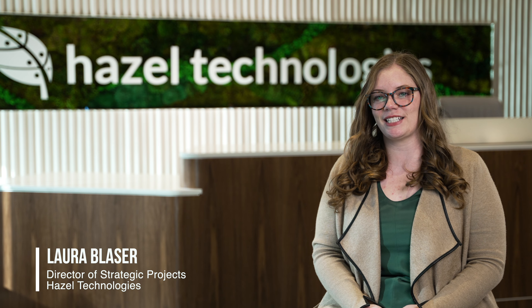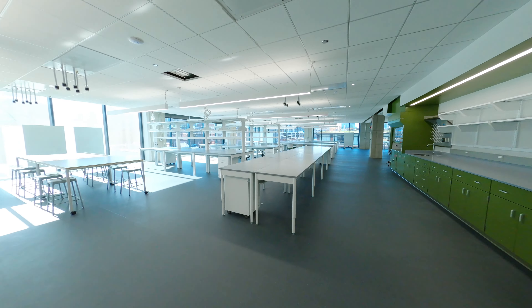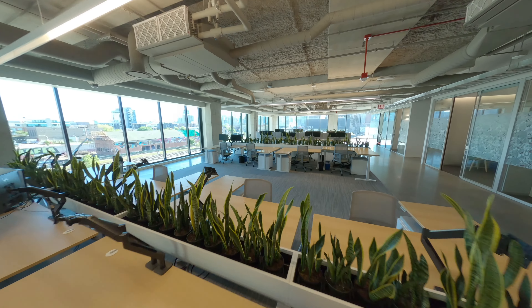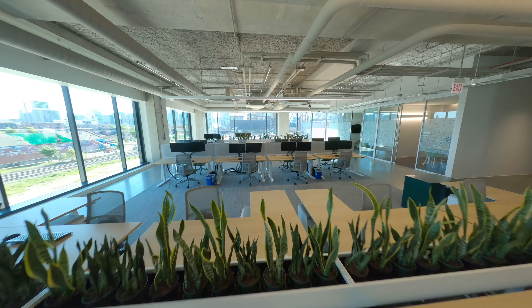I am Laura Blazer, Director of Strategic Projects here at Hazel Technologies. This is the largest private chemical laboratory in the city of Chicago, so it's really unique that we were able to retrofit what was supposed to be a standard office building for our science needs. This specific location was really ideal for both commuters and people who live in the city.